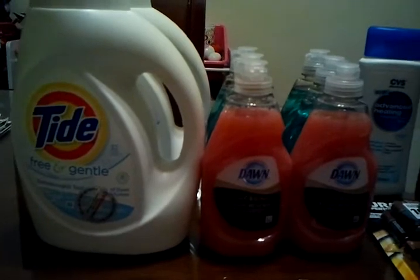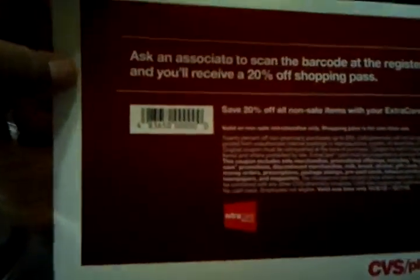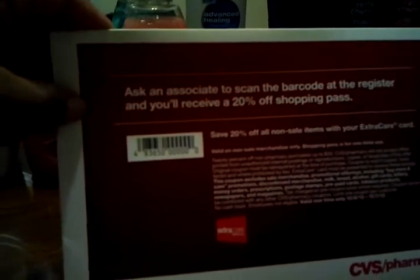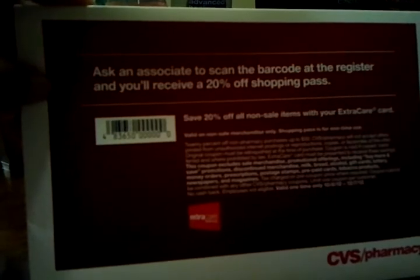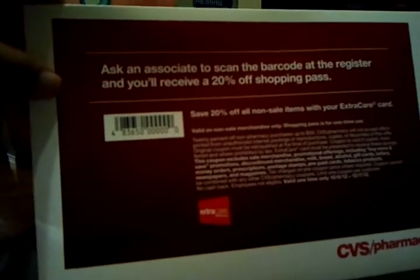I also have $1.50 off any CVS facial cleansing towelettes that I'd really like to use. Coupon Like a Man mentioned this in one of his previous videos — thank you — and I did pick some of these up. They were actually on a display right as I walked in the door. Since it's good until December 7th, I grabbed about four of them. You can't use it on sale items, but I figure maybe it'll be good to use when I purchase milk for my daughter or some other items.